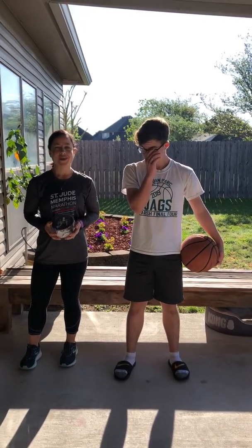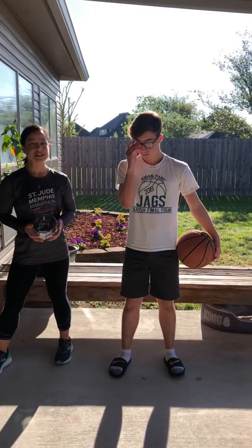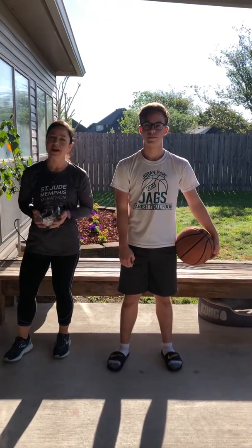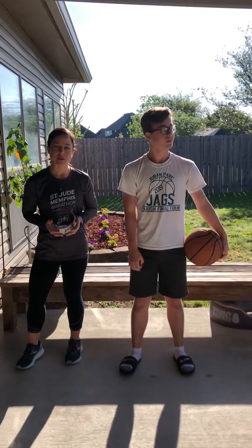Hey Jags, Ms. Green here. Welcome to day three of our lunges challenge. Today is such a beautiful day so we decided to do it outside. I hope maybe you can do it outside with your family too.